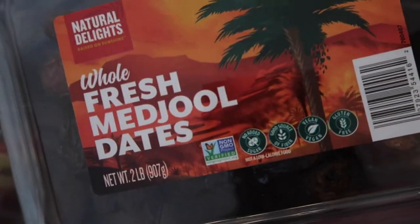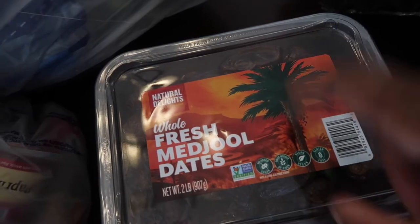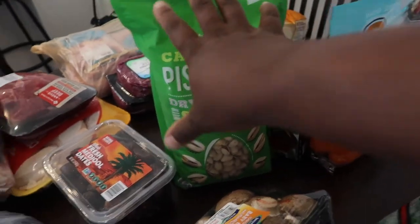I bought some fresh Medjool dates because I make my own almond milk. And I also got pistachios — this is mine. I love pistachios, y'all. Give me pistachios and I'm good.